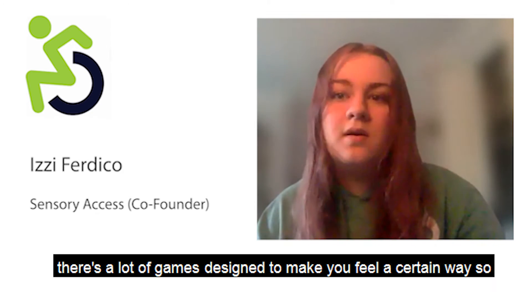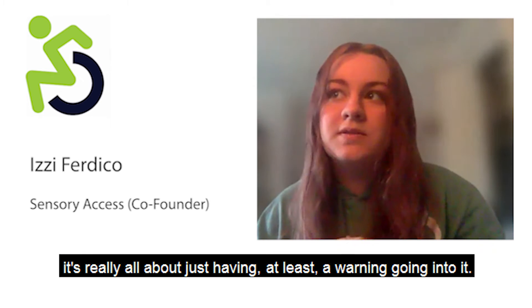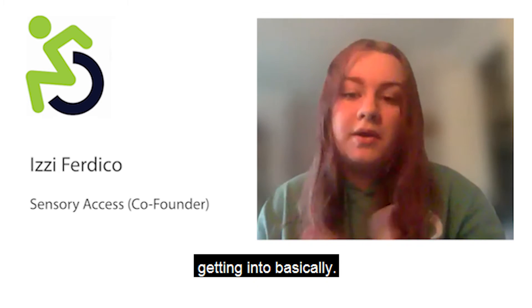Horror games can have jump scares, and a lot of games are designed to make you feel a certain way. It's really all about just having at least an awareness going in — not necessarily a warning, but just knowing what you're getting into.